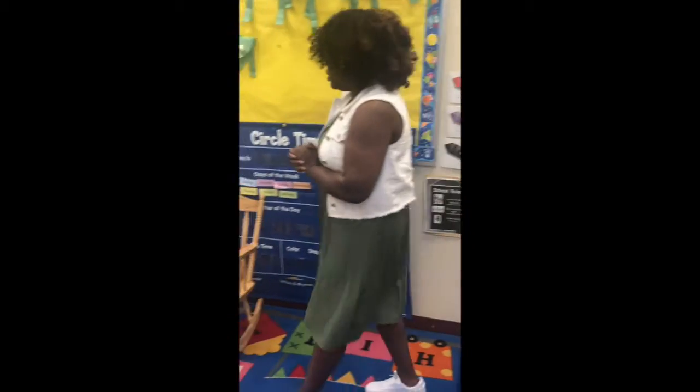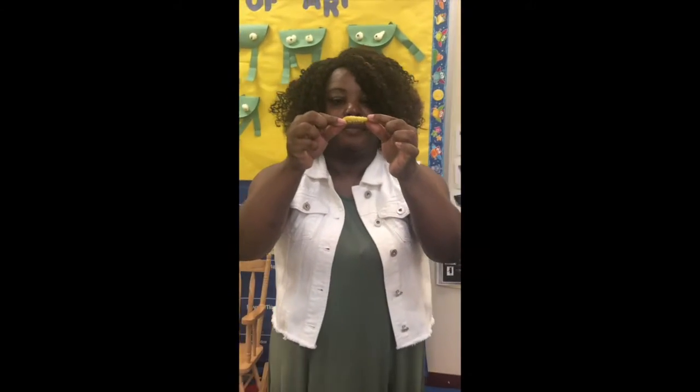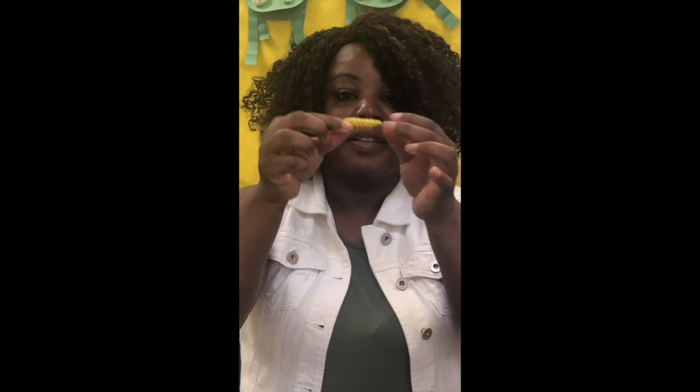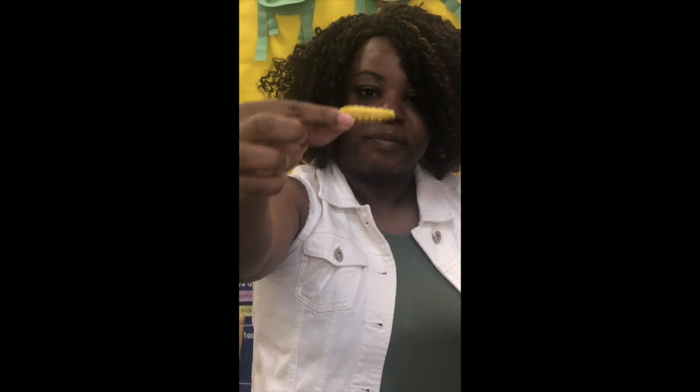Our first insect we're going to talk about this week — do you know what this is? This is a caterpillar. Caterpillar. Can you say or touch caterpillar? Great job.